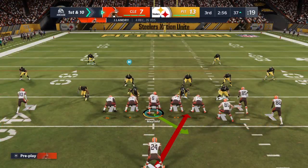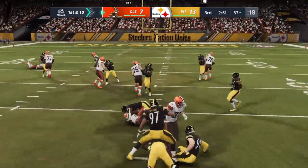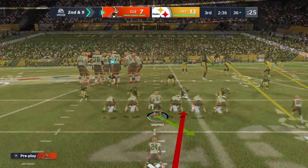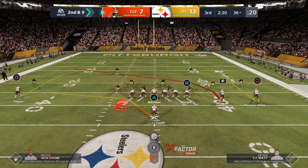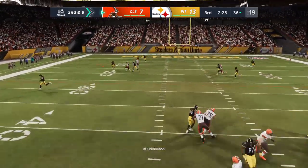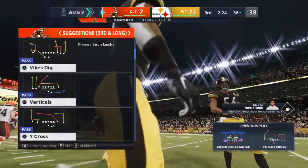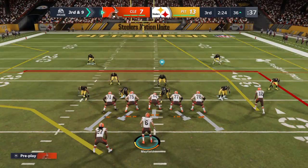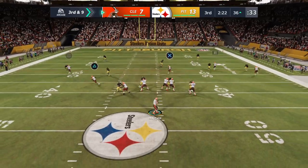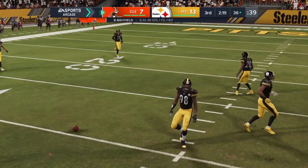Operating out of Steeler territory now, first and 10 at the 37-yard line. Tough sledding again — maybe a yard, stopped short of the 35, and here's second and nine. His throw is going to be incomplete. So many times when we talk about coverage, we're just talking about a defender running with a receiver. But a big part of it is understanding where the football is — finding it. When it arrived, it wasn't a surprise, and he was able to bat it away.